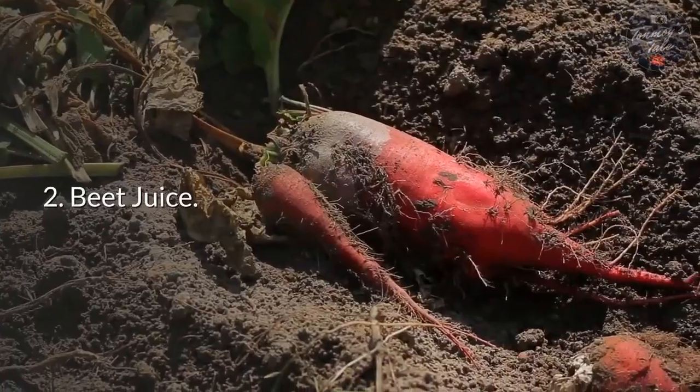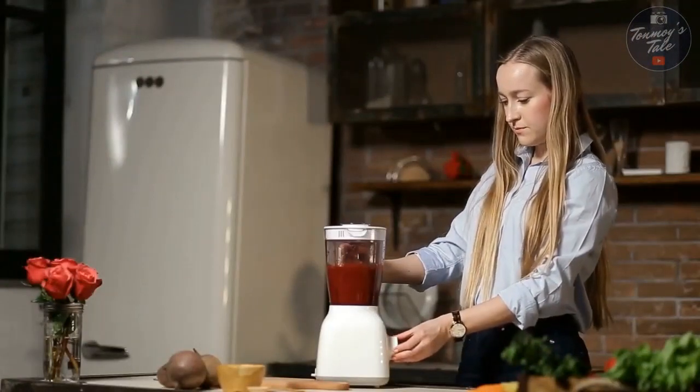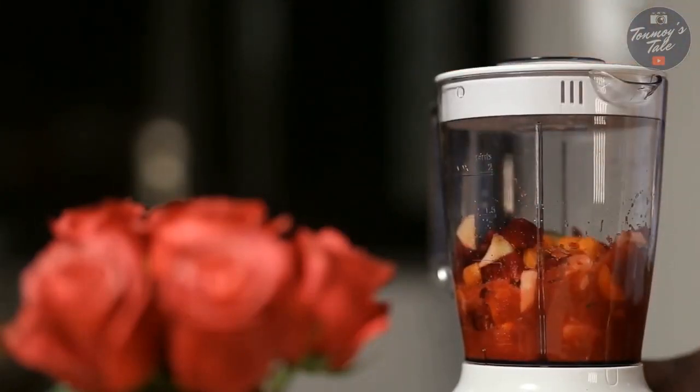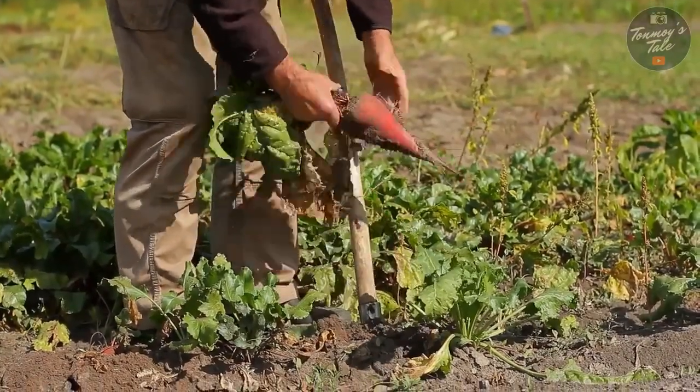Number two: beet juice. Beet juice is a terrific kidney cleanser and will improve your liver health as well. This helps remove calcium, decreasing the chance of developing kidney stones. Beets help cleanse your blood, supporting that part of the kidneys' job.